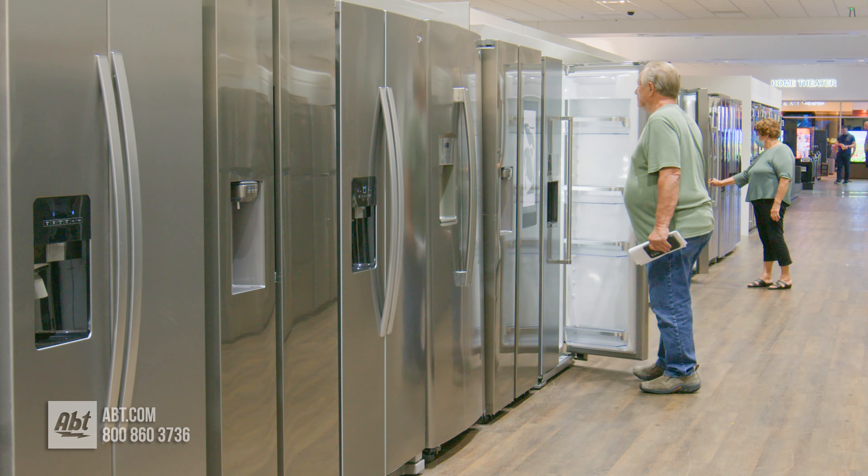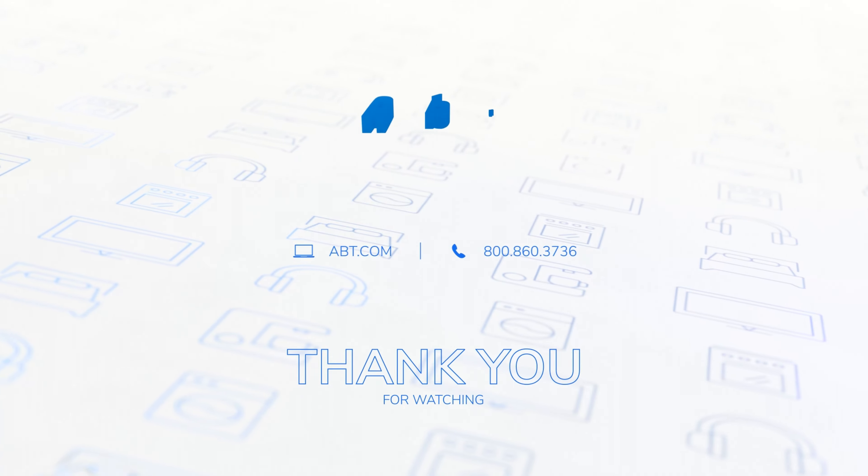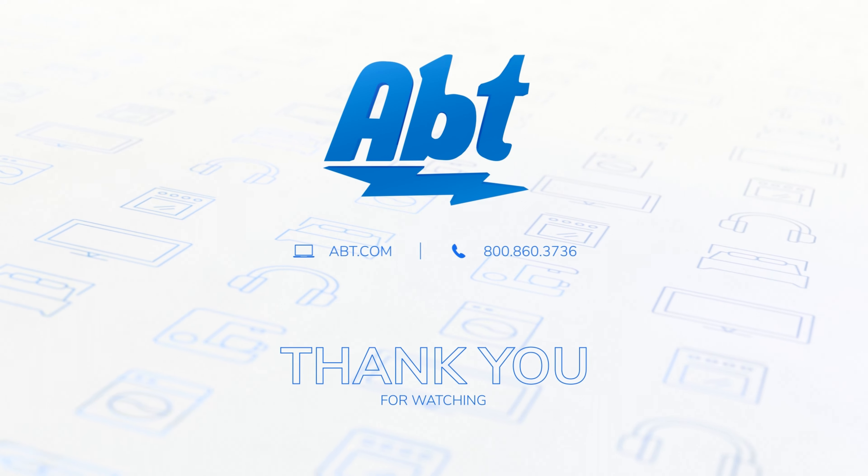To learn more about refrigerators and freezers, check out our buying guides at abt.com or visit our showroom located at 1200 North Milwaukee Avenue in Glenview, Illinois.